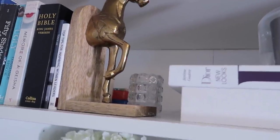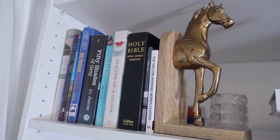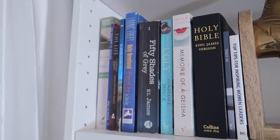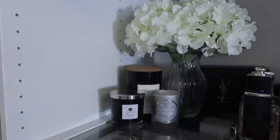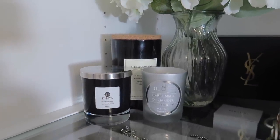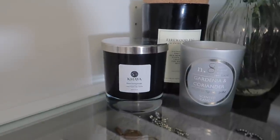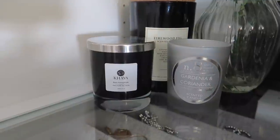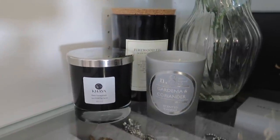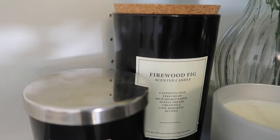Over here I just have a candle, a candle holder from IKEA, a book divider, and a few books — my Bible which was gifted to me on my birthday, and some motivational books. On the next part of my wardrobe I have my beautiful candles. You guys should know by now that I am totally, utterly obsessed with candles. This was gifted to me by Kaya — it burns very, very beautifully. Also this one here is gardenia and coriander — I've not actually burnt this candle and I bought it from TK Maxx. The big one behind it is from H&M Home and it smells like fragrance, absolutely gorgeous.